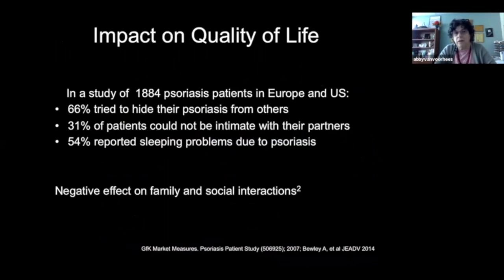It probably doesn't surprise you that psoriasis not only affects our patients physically and mentally, but also their ability to have good, healthy family and social interactions — as they're busy trying to hide their disease from others, feel uncomfortable being intimate, sleep poorly, and don't engage well.